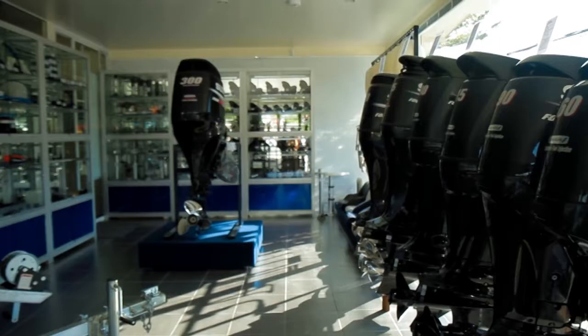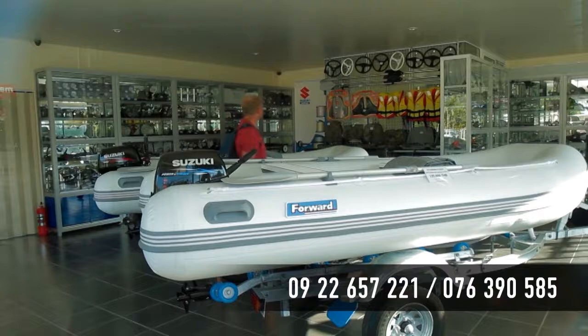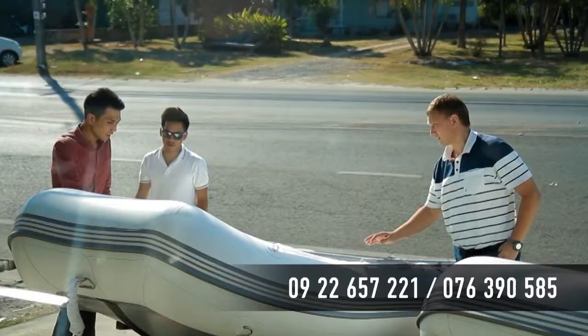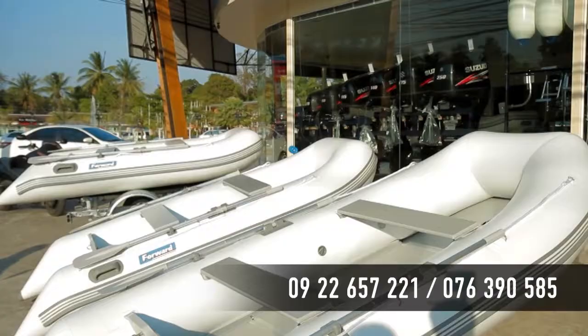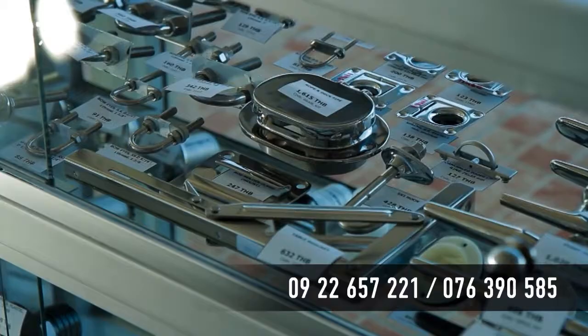All engines purchased from us will be serviced by our professional specialists. Forward inflatable reinforced boats and RIBs made of Hyperlon, trailers, different boat and yacht equipment, and all kinds of spares can be purchased here.